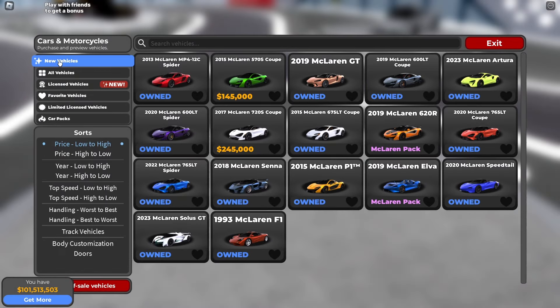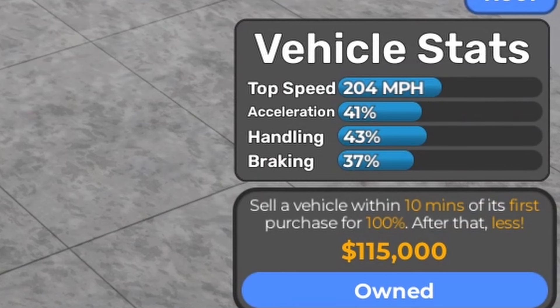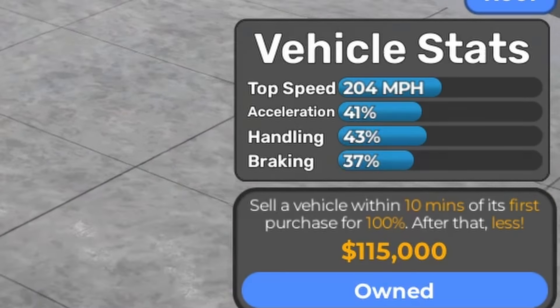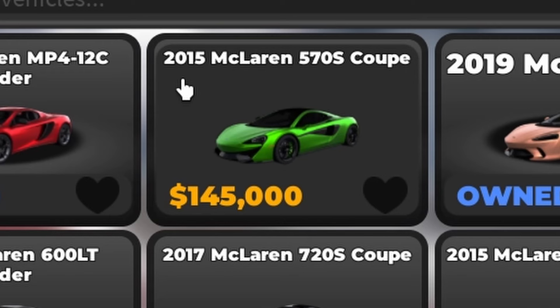I'm at the dealership right now and we're going to go to the new vehicles. So as you can see, we're going to review the 10 McLarens that cost under a million dollars. Most of them I already own. First one is the 2013 McLaren MP4 12C Spider, and the price is $115,000. Based on vehicle stats fully stock: 204 mph, 41% acceleration, 43% handling, and 37% braking. Pretty decent.